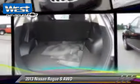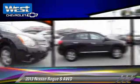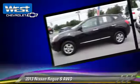The 2013 Nissan Rogue S, powered by a 2.5-liter four-cylinder engine with an automatic transmission. This vehicle has fewer than 15,000 miles on the odometer.